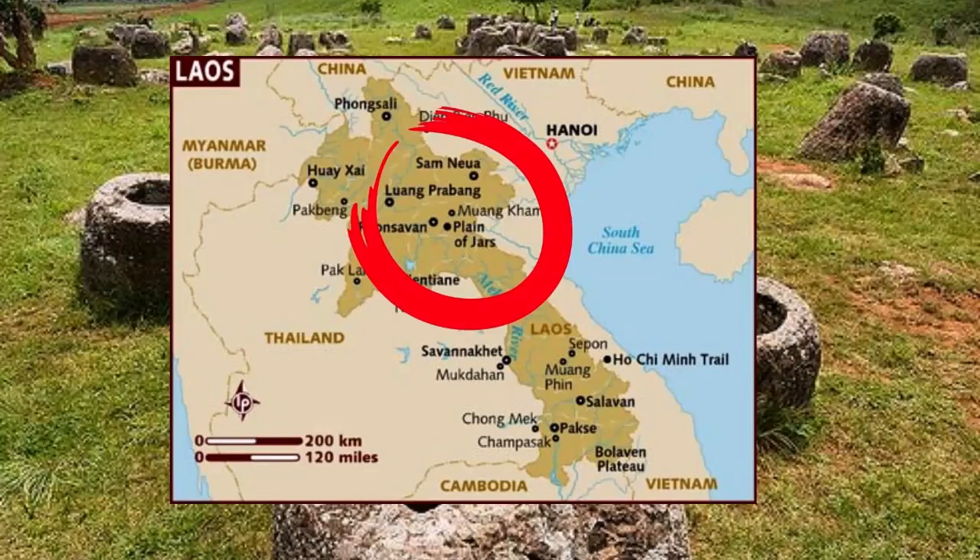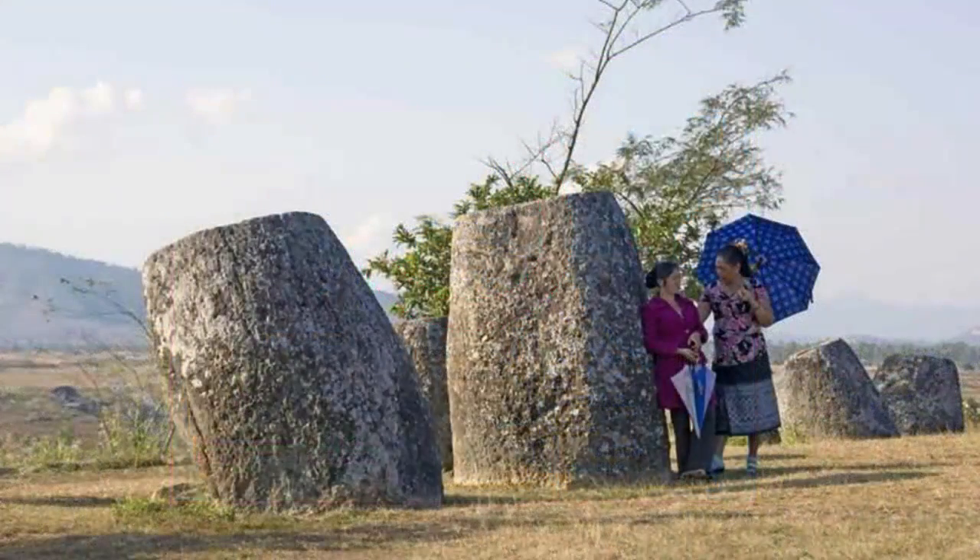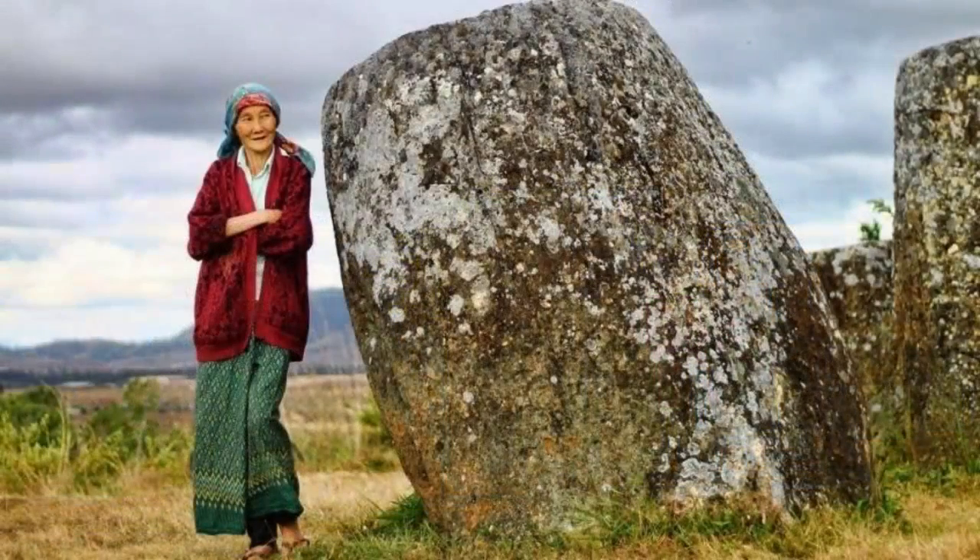The stone structures are mostly made of sedimentary rock, ranging from 3 to 10 feet in height, and each can weigh up to 14 tons. The jars lie in groups on the lower ridges of the hills surrounding the central plateau and upland valleys.